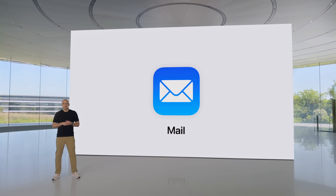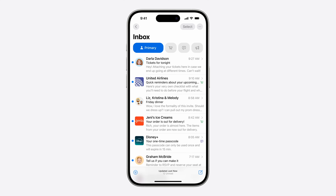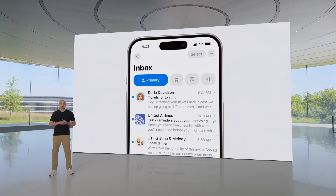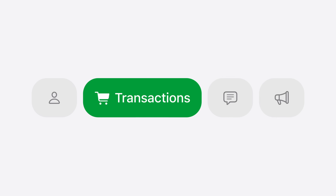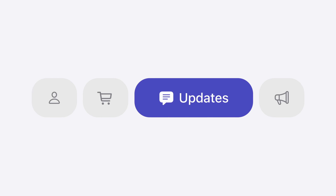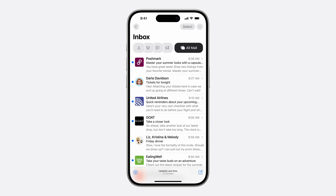The Mail app is also getting some pretty big changes in how it looks and feels, mostly tied to a new categories feature. If you're familiar with Gmail and its categories, it's basically the same thing. At the top you'll see categories like promotions, transactions, updates, and primary — which is reserved for your important emails. You can also filter to see all emails in one list if you'd like. If you want a more focused inbox, you can manually sort emails, but Apple will also do its best to figure out which email belongs in what category.